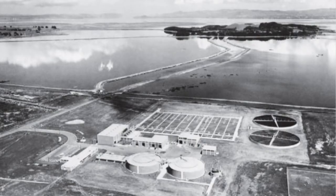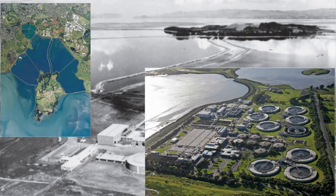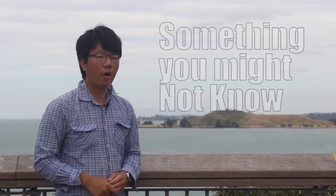By 1947 it was concluded that it would ruin the beautiful Waitemata Harbour, and so the Manukau sewage treatment facility was built and finished in September 1980. And that is something you might not know.